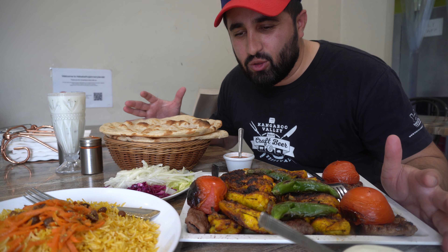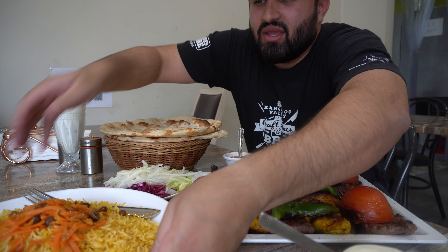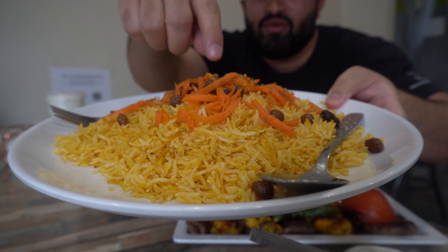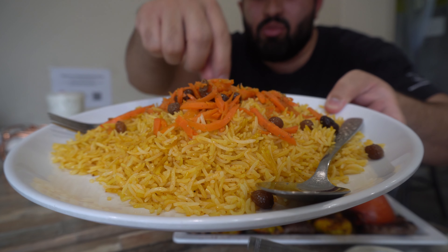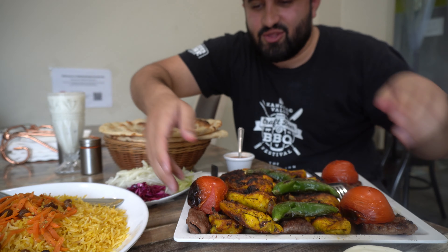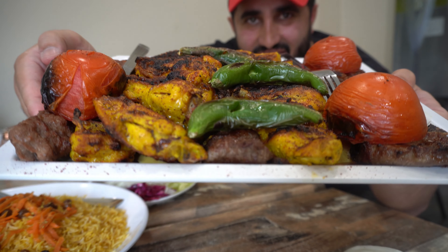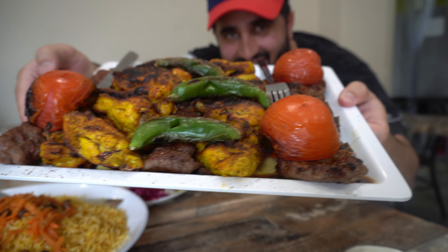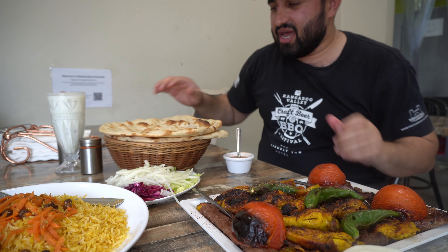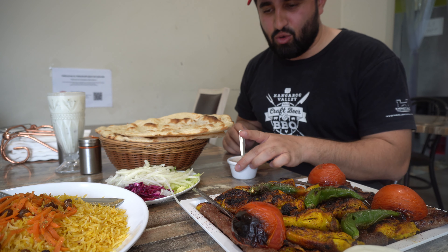Guys, look at this — it's looking really amazing. All the food is here. This is the palau rice with carrots on top and there's a sultana. Here is our platter — look at how beautiful it's looking. I'm really pumped to try this. And here is the fresh bread along with two chutneys.